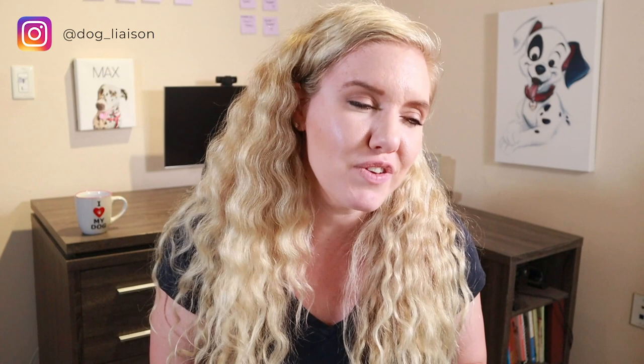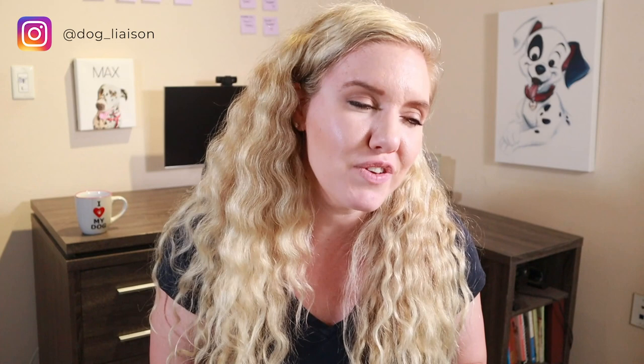My question for you in the comments: after hearing the scientific literature and my opinion, do you think the clicker is more effective than just delivering a treat? Interestingly, in my Instagram poll, 199 to 31 people said they do think the clicker is more effective. I'm interested in hearing your thoughts after watching this video. If you enjoyed it, hit the like button, consider subscribing, and hit the notification bell. Check out my playlist for more science-explained videos and I'll see you next time.